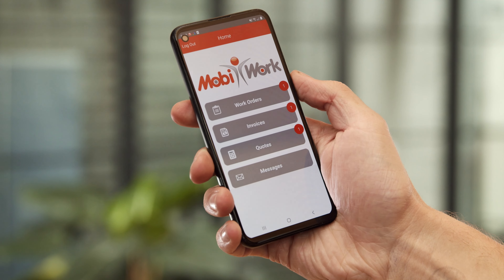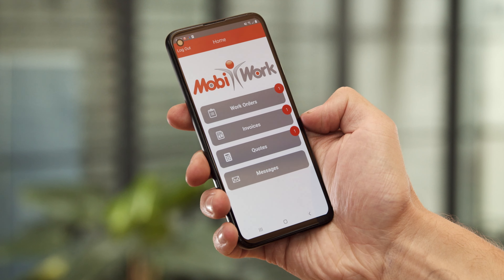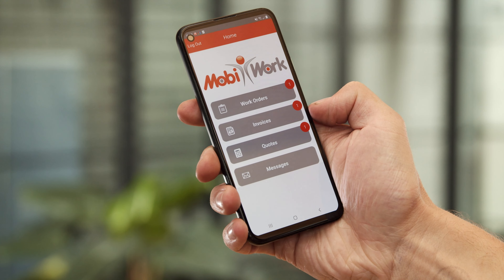The MobiWork customer portal and app allow you to provide a superior customer experience by keeping them engaged and informed at all times. For my business, MobiWork increased productivity and reduced costs. It gives us real-time visibility and improves customer satisfaction. MobiWork has literally transformed the way we operate.